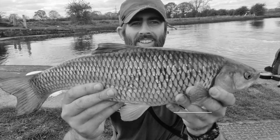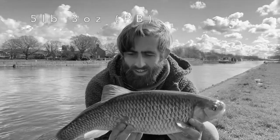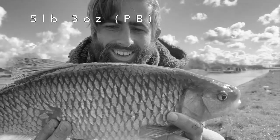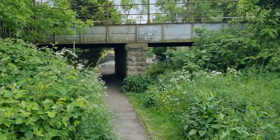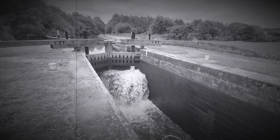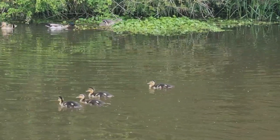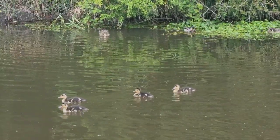You might remember the chub I was catching from canals in Yorkshire using the swing tip method. This included a personal best at over 5 pounds. I used the same tactics on two new canals that I'd never fished before.